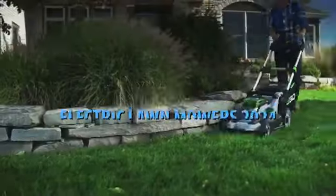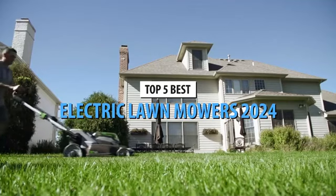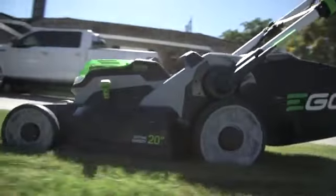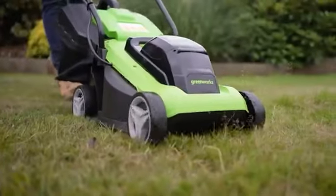What's up guys, today's video is on the top 5 best electric lawnmowers in 2024. Through extensive research and testing, I've put together a list of options that'll meet the needs of different types of buyers. So whether it's price, performance, or its particular use, we've got you covered.